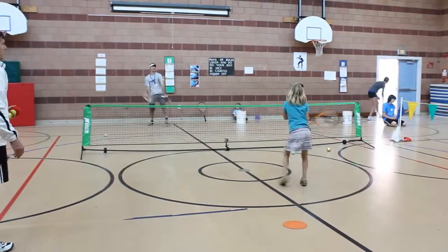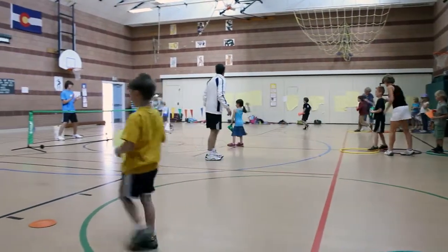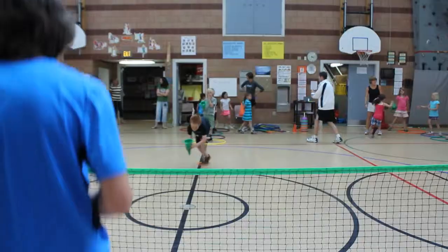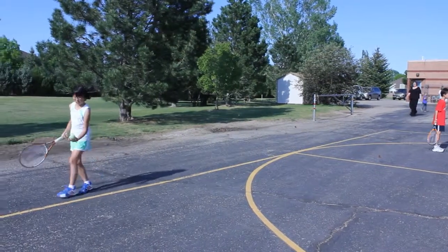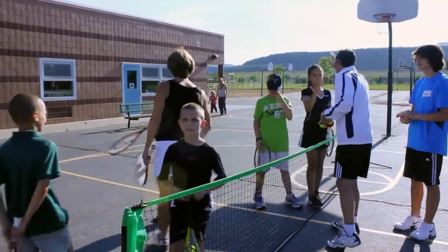FAST stands for Free After-School Tennis. Our program has been designed to introduce the lifelong sport of tennis to kids and their parents in a free, fun-filled, and character-enriched environment. Free After-School Tennis will not only teach school-aged kids the fundamental skills of the game, but will incorporate the many character traits on which the game of tennis was created.